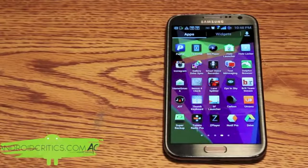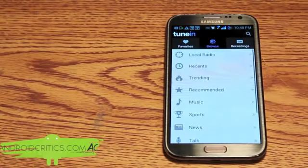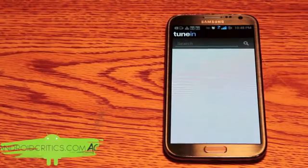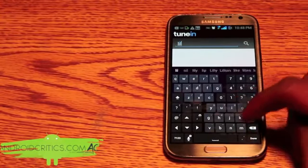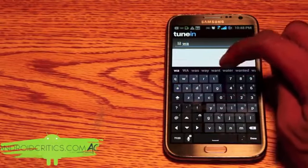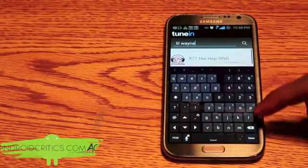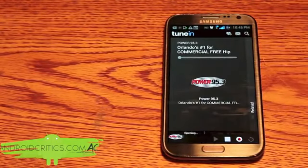The next app is TuneIn Radio Pro. What TuneIn Radio allows you to do is just listen to the radio — local radio or radio across the globe. Say I search for a certain artist, for example Lil Wayne — I can just listen to a random radio station like so.